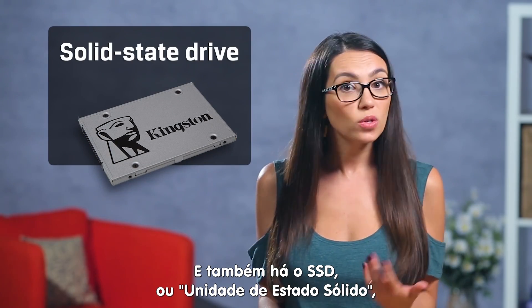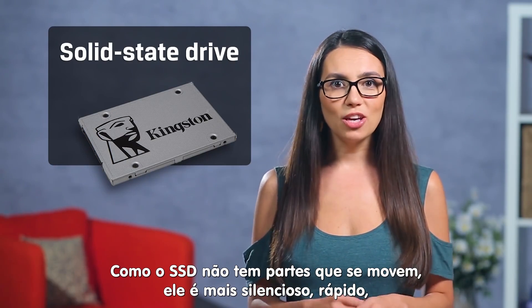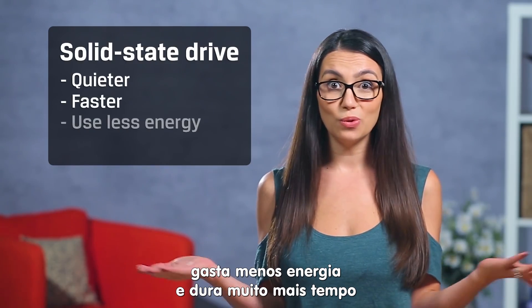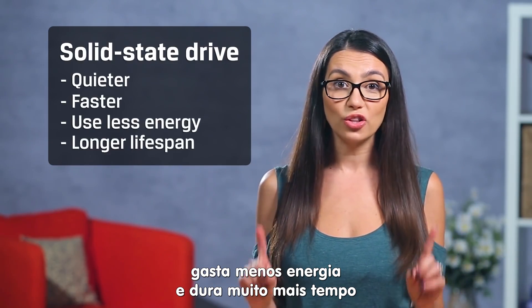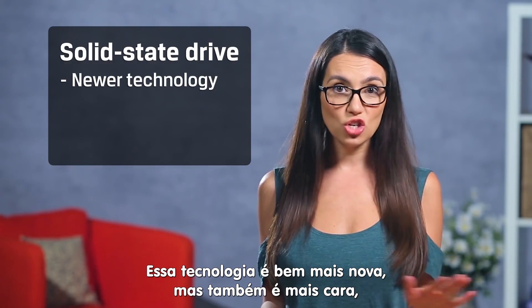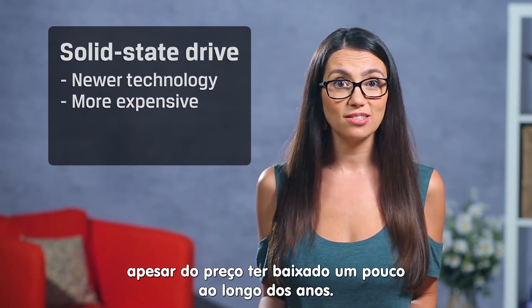Then there are SSDs, or solid state drives, which read and write data using microchips. Because there are no moving parts in SSDs, they're quieter, faster, use less energy and have a longer lifespan than their hard drive counterparts. This technology is much newer but also more expensive, although they've come down quite a bit in price over the years.